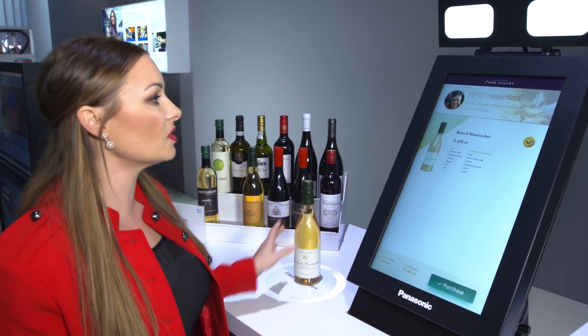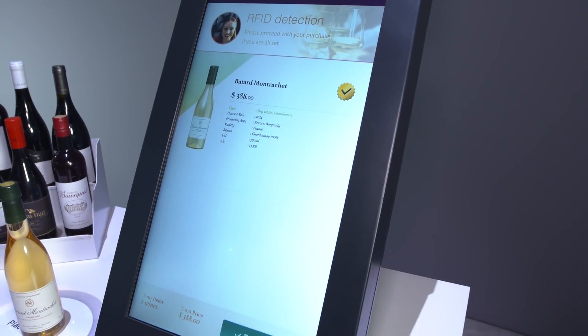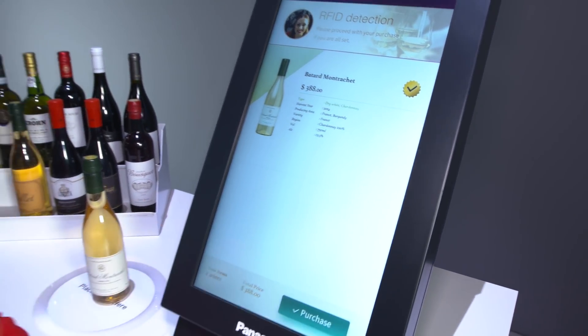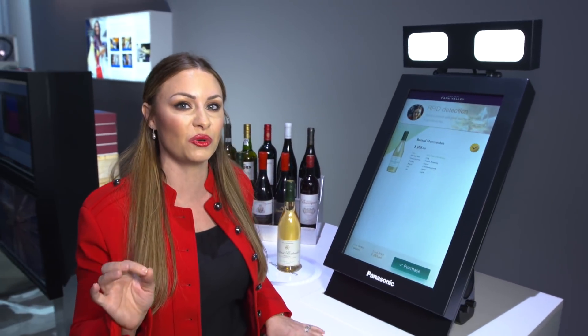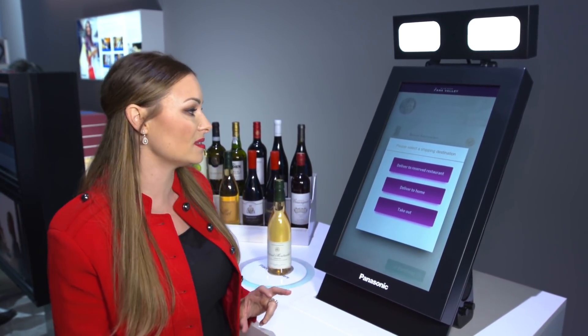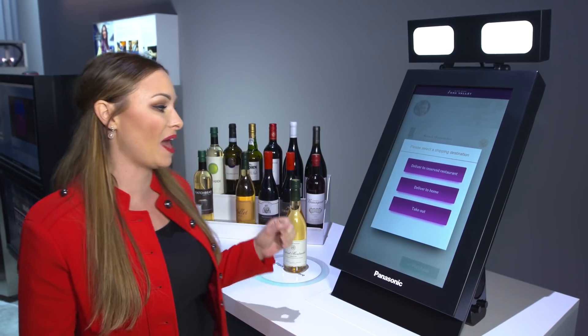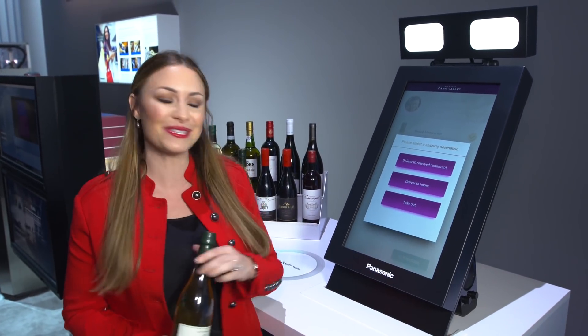Simply place the goods on the counter and all of your information appears on the screen: price, year, vintage, complete description of the product. And this is what's really cool — Panasonic is displacing time and space. I can have this item delivered to the restaurant, delivered to my house, or I can simply grab and go. I'm going to take this with me.